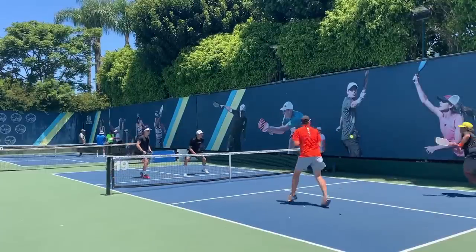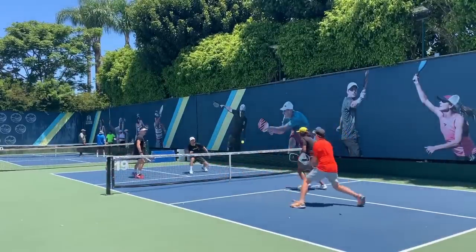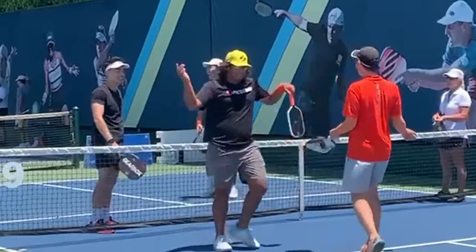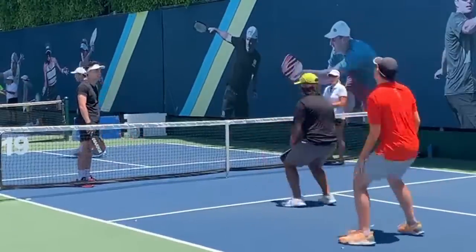At number 10, we have Chaz Howard from Queen Creek, Arizona, playing at the beautiful pickleball facility in Newport Beach. Chaz may have been a gymnast because he jumps up, does a split in the air, and resets the ball before taking over and winning the point. His partner gets the crowd hyped and Chaz has no idea what possessed him to do that, but they may have a future in synchronized diving. Check this out.